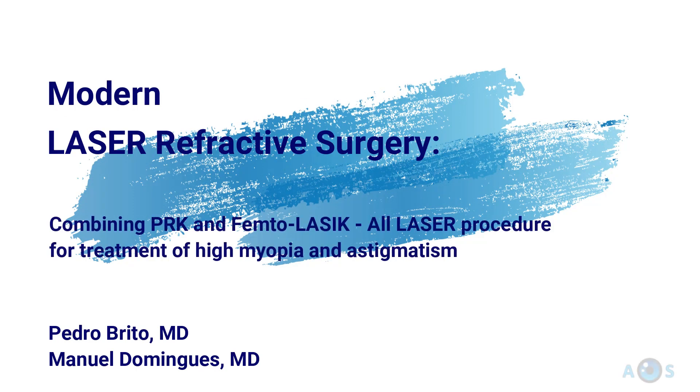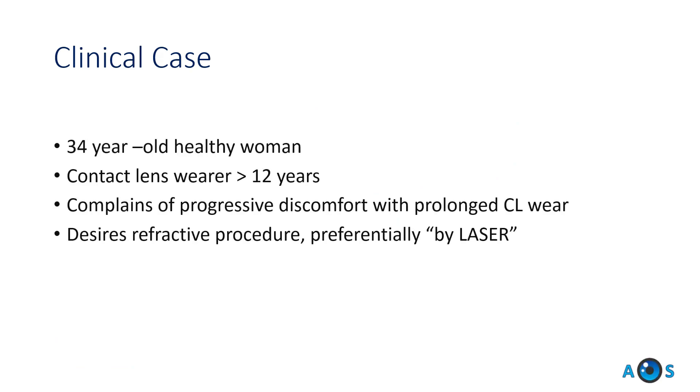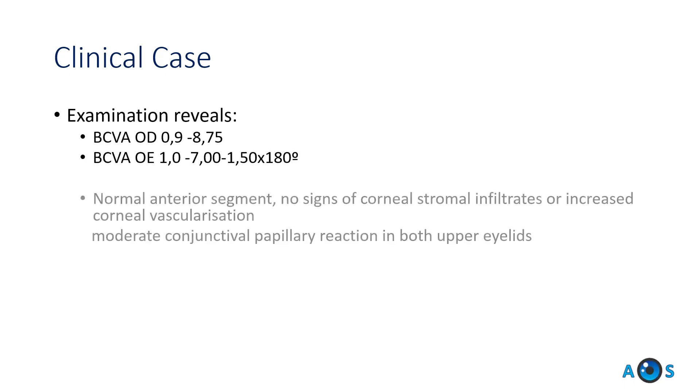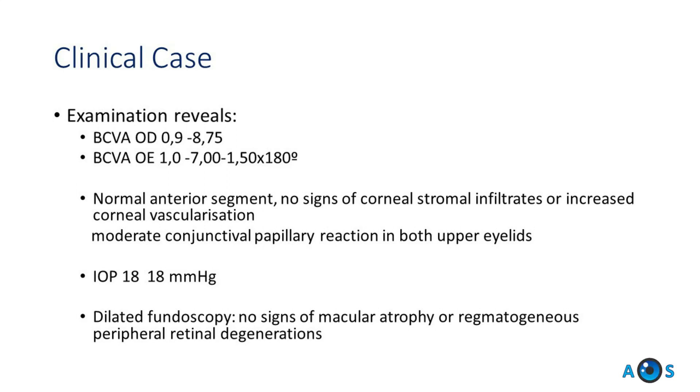This video presents an all-laser refractive surgery procedure for correction of high myopia and myopic astigmatism. A 34-year-old woman complaining of progressive intolerance to contact lenses inquired about the possibility of laser vision correction.